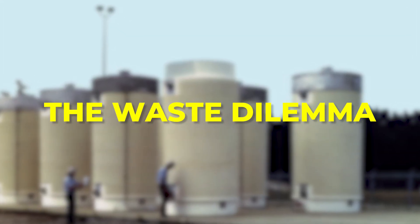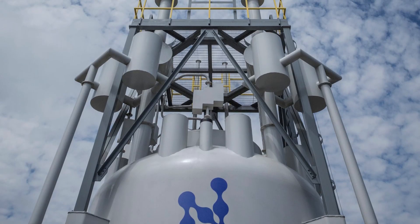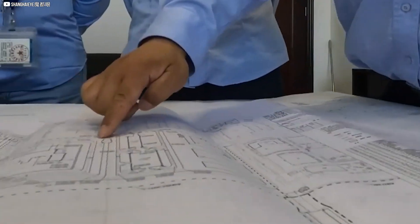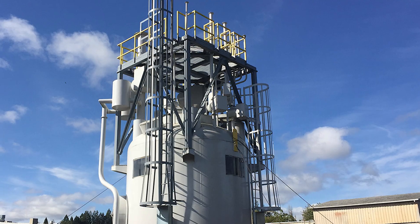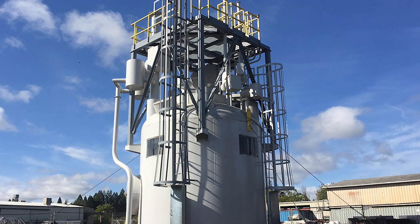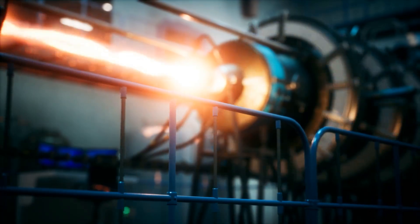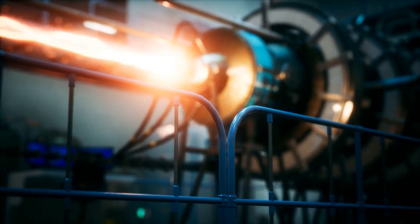Nuclear waste lasts millennia — that's a fact — and SMRs don't erase this issue. Deep geological storage is our best option, but it's not flawless. Some SMR designs promise less waste; others aim to recycle it. But Stanford's studies suggest some models may generate more waste volume per megawatt, even if it's less radioactive. This isn't a deal-breaker, but it demands transparency. Clean energy isn't just about cutting carbon — it's about the legacy we leave behind.